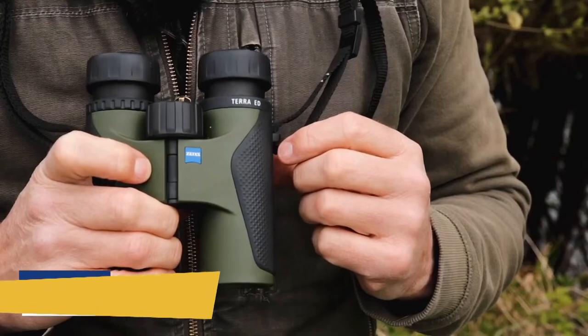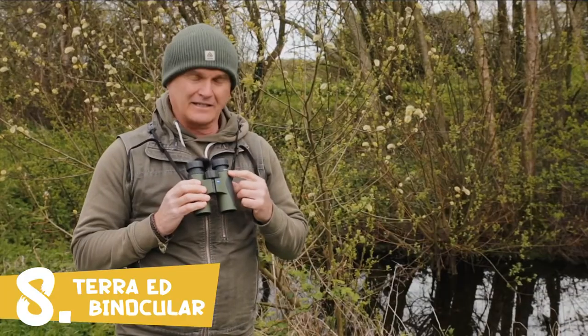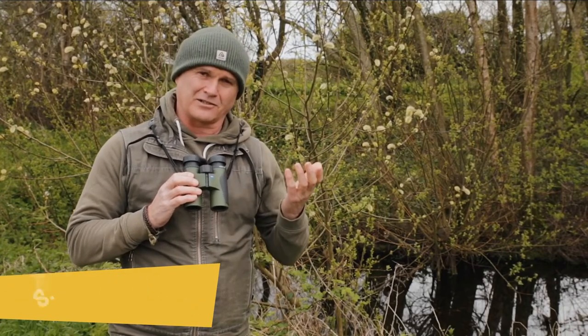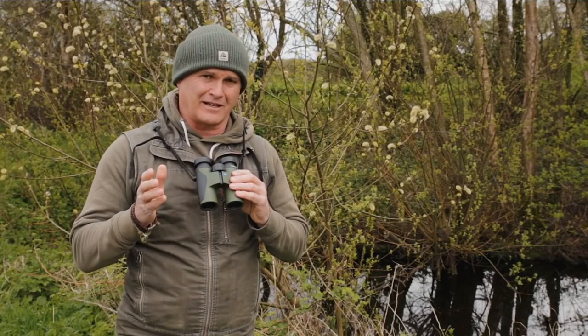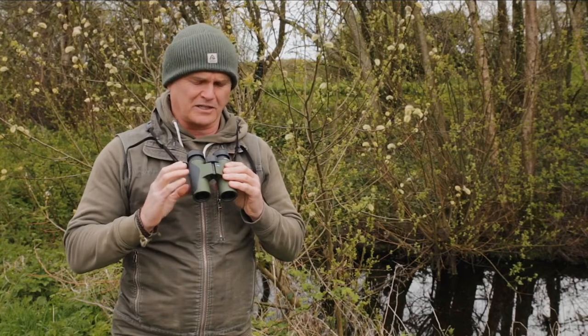Let me tell you a little bit about the Zeiss Terra ED range of binoculars. These are the entry-level binoculars in the Zeiss range, and as such, the most affordable. But don't let that make you think that they're no good — they're exceptionally good, especially when you take the price into consideration.